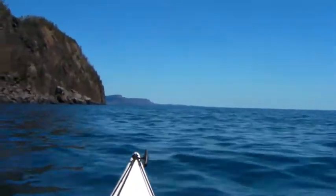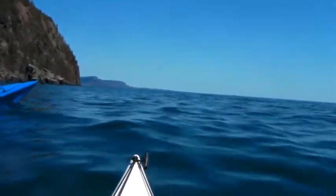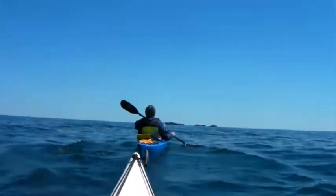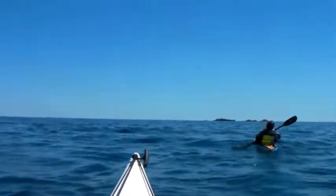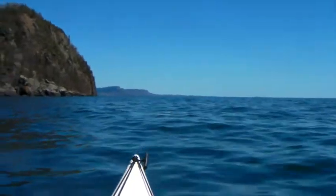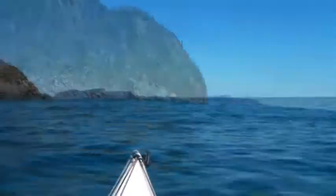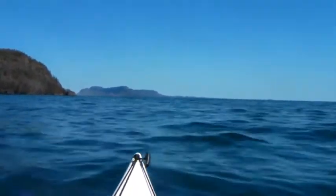You can see Thunder Cape in the background there — we're rounding the turtle head here. Off to my right is Angus Island, in front of the bill there. We've drawn about 22, maybe 23 kilometers at this stage. That big hump there on the left, that's the turtle head. There's Thunder Cape in the background — that's a beautiful sight.